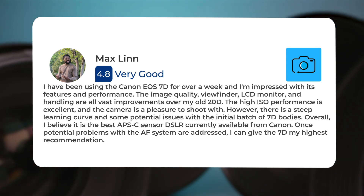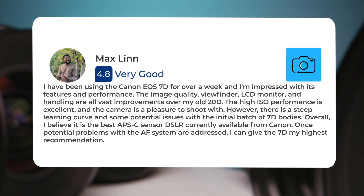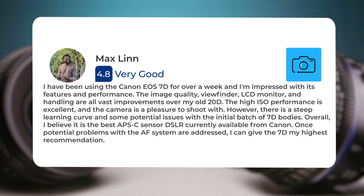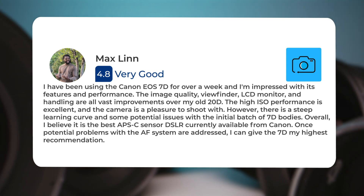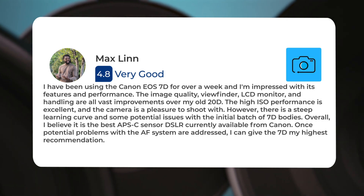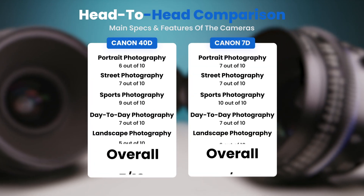"I have been using the Canon EOS 7D for over a week and I'm impressed with its features and performance. The image quality, viewfinder, LCD monitor, and handling are all vast improvements over my old 20D. The high ISO performance is excellent and the camera is a pleasure to shoot with. However, there is a steep learning curve and some potential issues with the initial batch of 7D bodies."